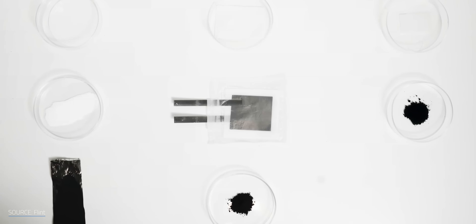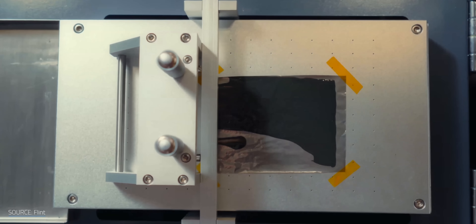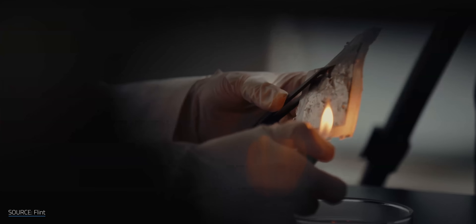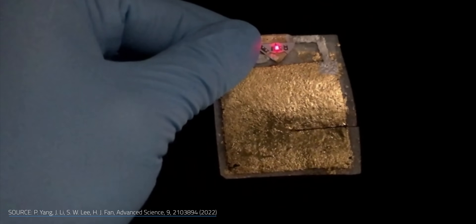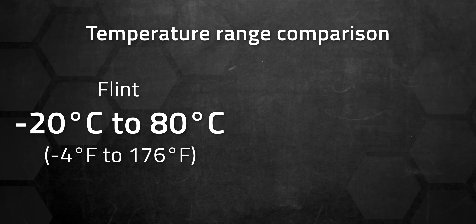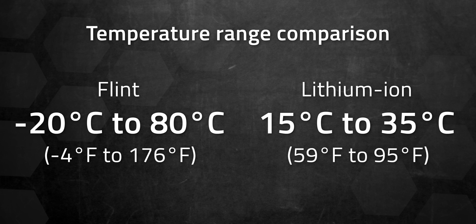Still, if these batteries do end up in a landfill, they've at least sidestepped the most toxic metals found in consumer batteries, like cobalt and nickel. Safety is enhanced as well — paper doesn't rely on a flammable electrolyte like lithium-ion batteries, which eliminates the risk of catastrophic fires if punctured, submerged, or overheated. Flint says its batteries operate safely across impressive temperature ranges of -20°C to 80°C, far beyond the 15°C to 35°C sweet spot of lithium-ion cells, making them not just safer but also more reliable in extreme conditions.